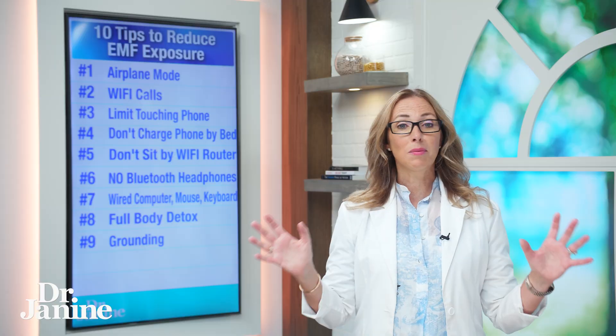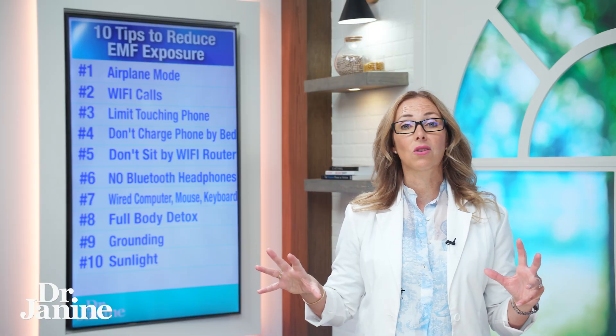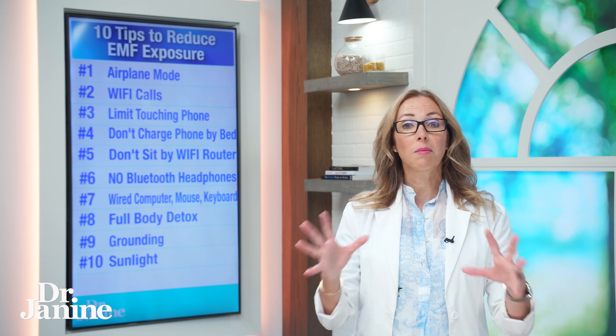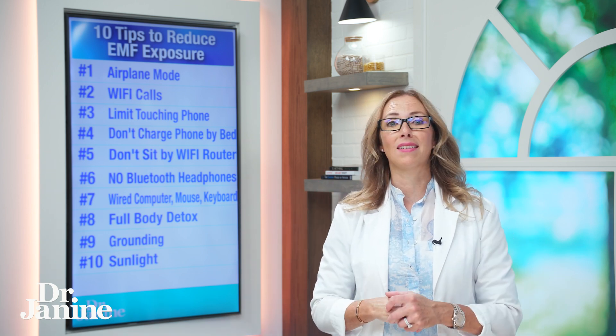Number ten on my list is more sunlight exposure. Despite what you've heard, having a tan is not something you want to avoid — the opposite is the truth. Building more melanin, the darker you get, is actually protective against EMFs because melanin helps your body absorb and dissipate those EMFs so they don't have the same negative impact on your physiology. Build up the healthiest tan you can — it doesn't matter what skin complexion you have, you've got to build up that melanin.